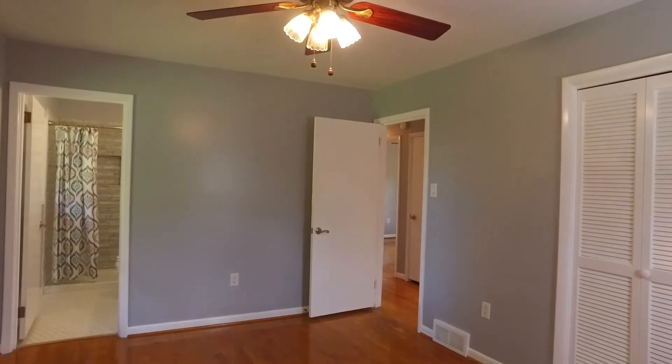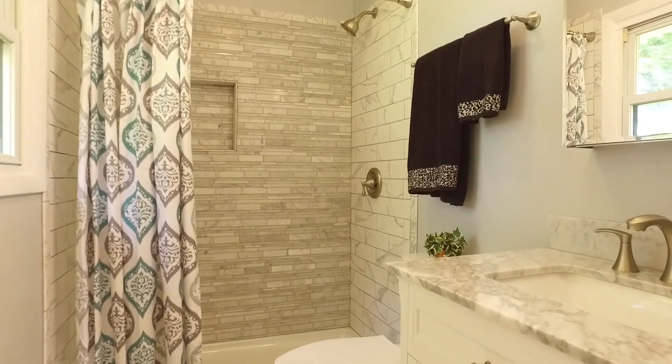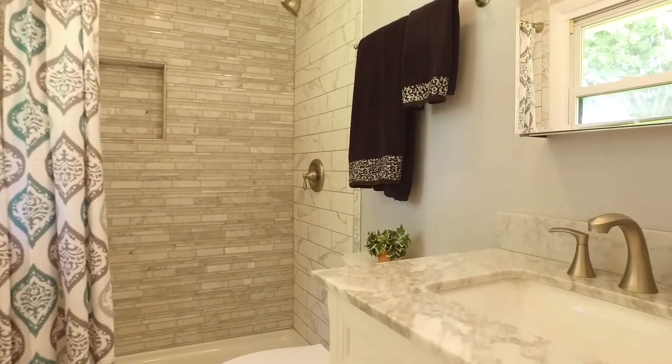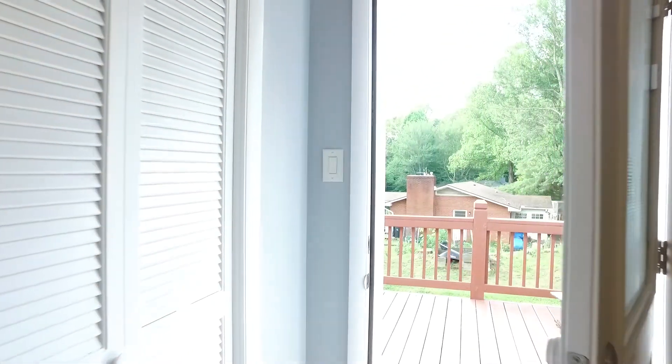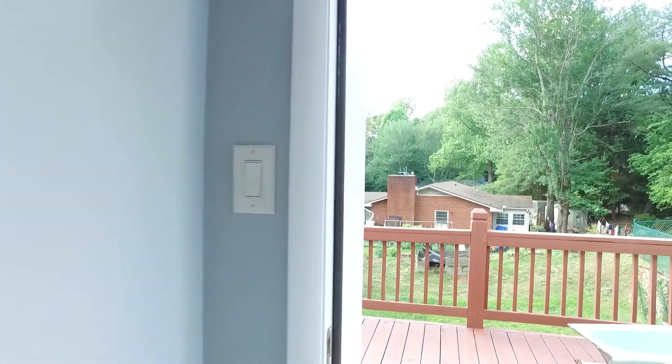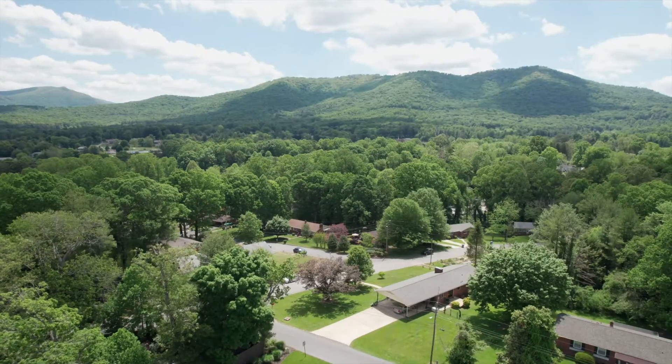This amazing property offers a huge flat lot with fenced backyard, mature landscaping, large deck, and a second living quarters in the basement with a separate driveway and entrance. With your final touches, it would make a great in-law suite or rental space.